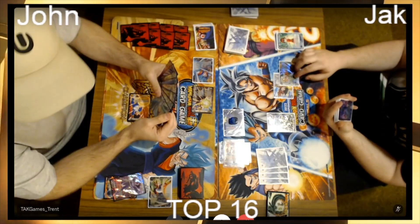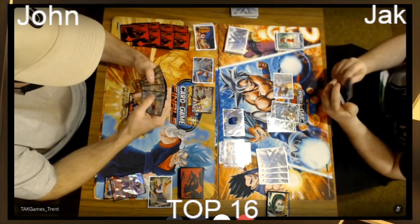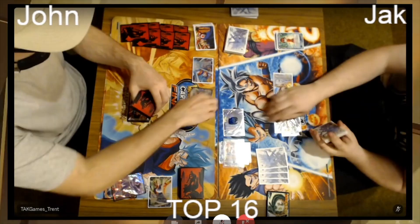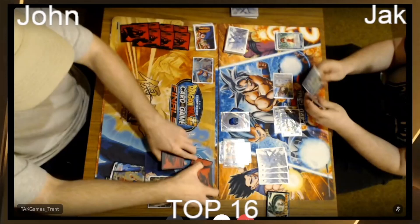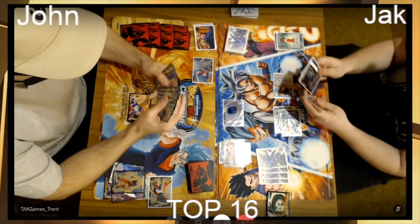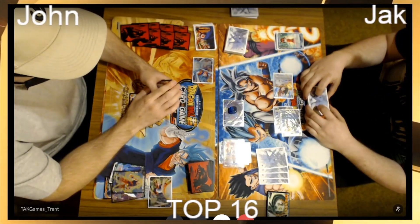Jack doesn't have two blue energy up — leader untaps one, but he's going to be able to do it as soon as he swings with his leader, leaving himself defenseless. He's tapped two, reactivated Beerus — the Vegeto is now gone, Goku Vegeto goes to the drop. This leaves Jack tapped out, but he does have four battle cards underneath his leader. If he activates the three he'll be able to untap one, get the combo power, and draw.